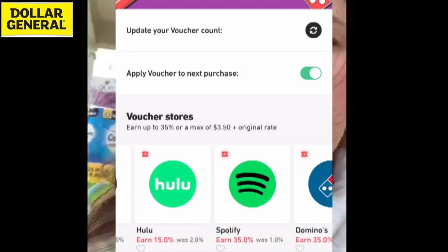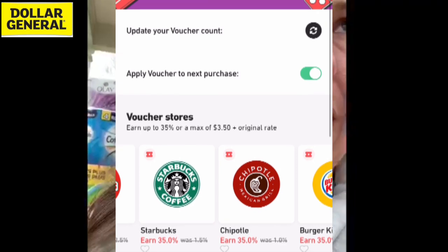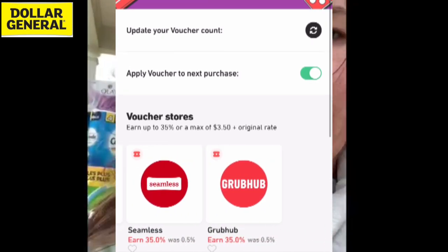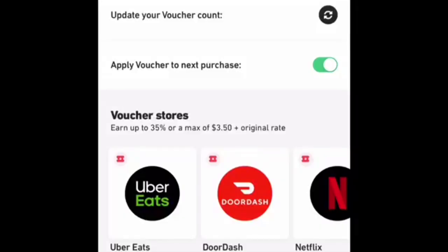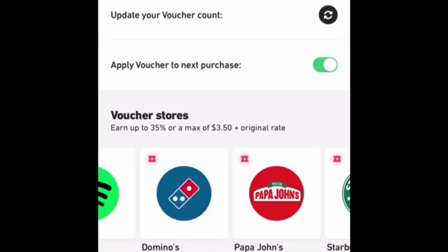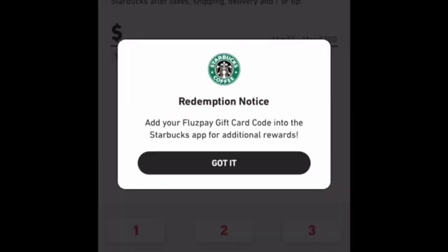Besides that, there are tons of other vouchers you can get that are 35%, 20%, whatever — like Buffalo Wild Wings, Burger King, Starbucks. There are quite a few on there. Make sure you don't let those expire. You want to use those because you're going to get 35% cashback up to $3.50. So if you spend $10 at Starbucks and use your Flues to pay, you'll get $3.50 cashback instantly in your Flues account.